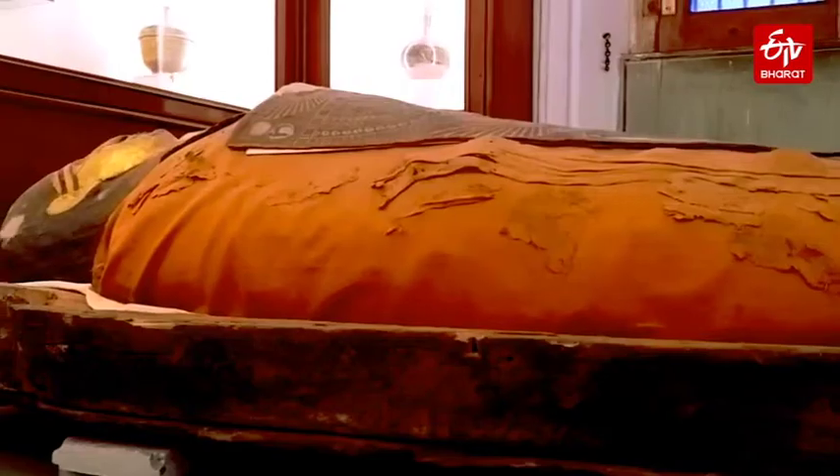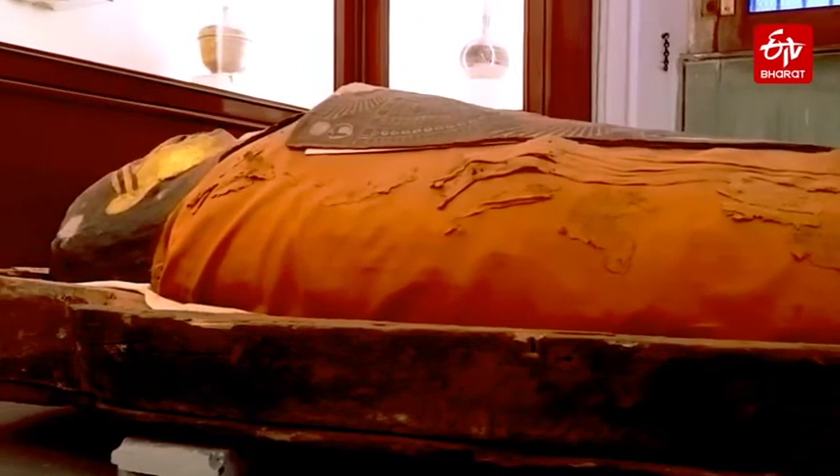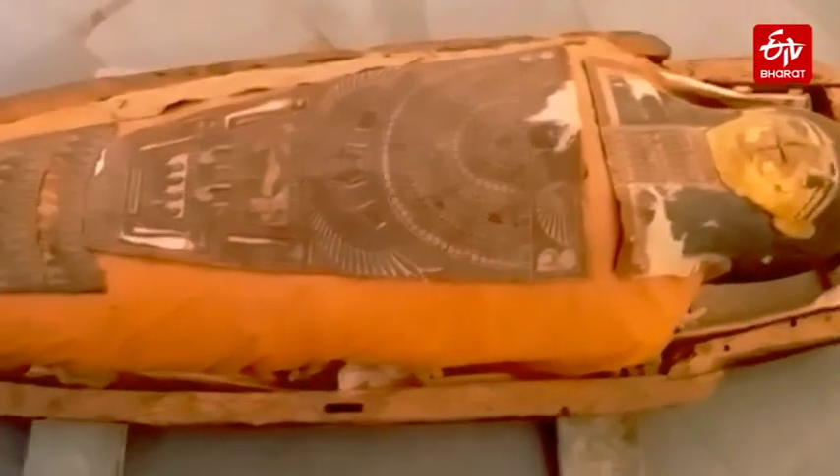This mummy is taken care of from time to time by the Chemical Division of the State Archaeological Department. We report ETV Bharat.